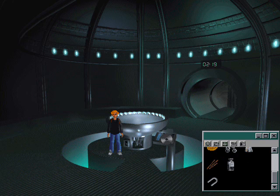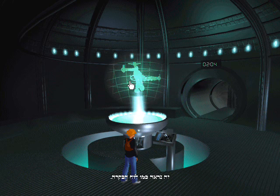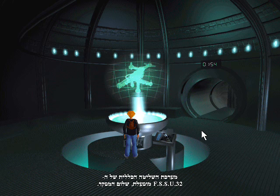A CD-ROM. It appears to be a control panel. Nothing's happening. The USSF-32 General Control System is operational.